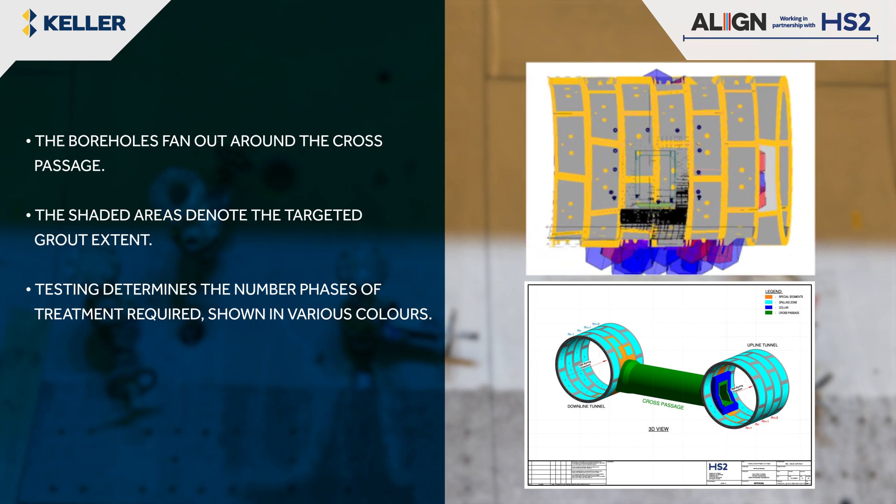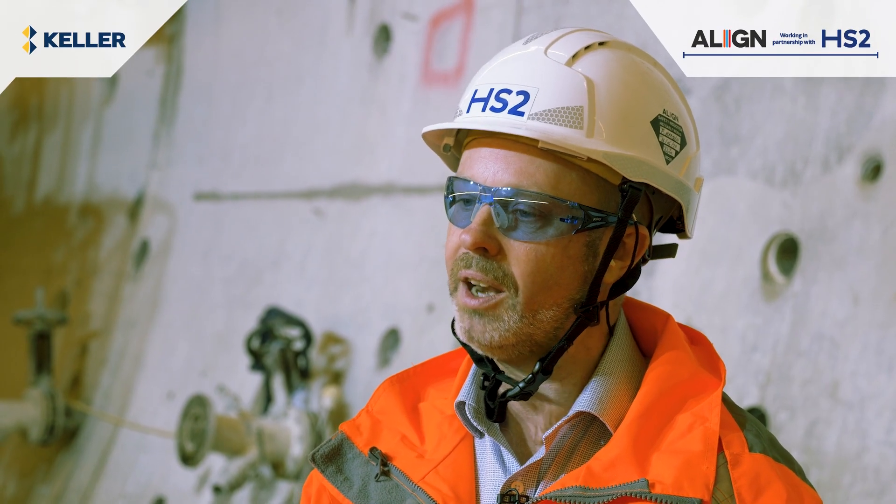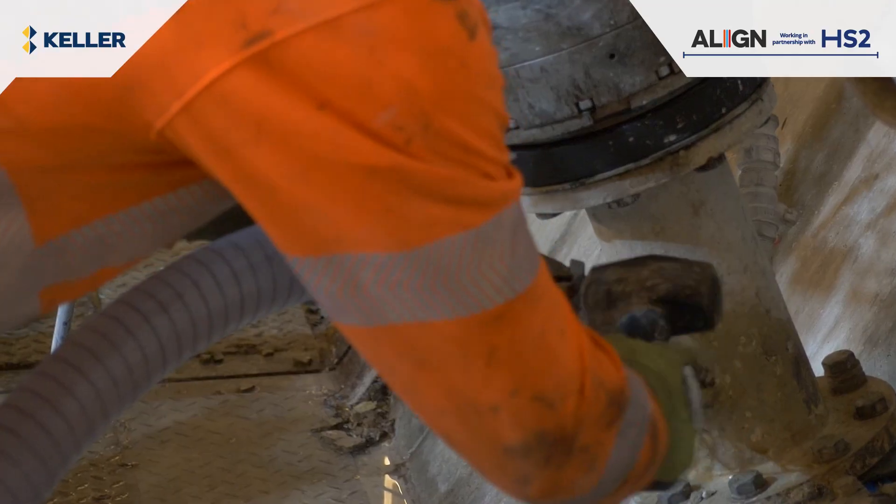We drill the borehole through a preventer system to prevent excessive groundwater ingress into the tunnel.